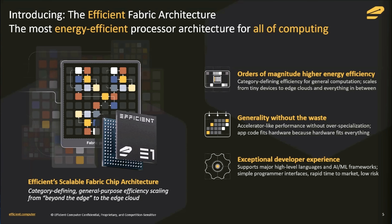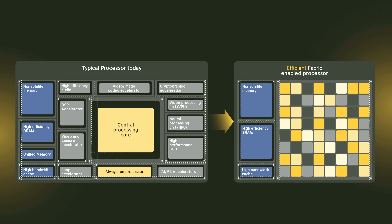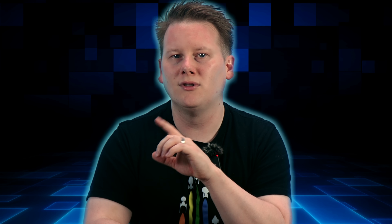Their architecture is called Fabric, and it's based on a spatial data flow architecture. Instead of moving instructions through a centralized pipeline, the Electron E1 pins instructions to specific compute nodes called tiles and lets the data flow between them. When all the required inputs arrive at a single node, that node fires. There's no program counter and no global scheduler. They claim this native execution model lets them cut huge amounts of energy overhead that typical CPUs waste just moving data around.